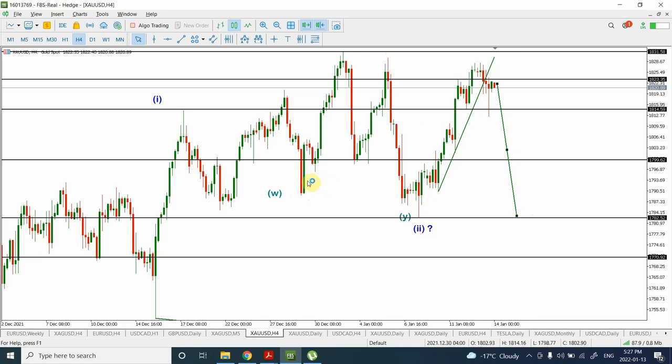The other possibility is that we have completed the correction right over here and this is the impulsive wave, and then we are going to go through the correction. In that case we are looking for the price to come in this way. The reason I'm giving this target is because this is going to be forming a left shoulder and a right shoulder. So that's one reason that we have wave 1 and wave 2.